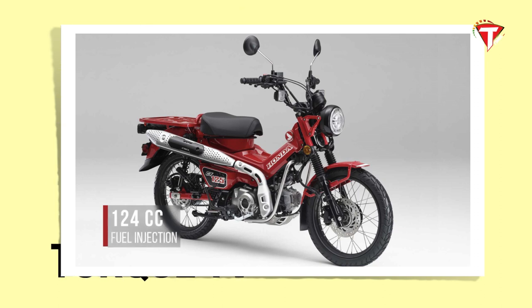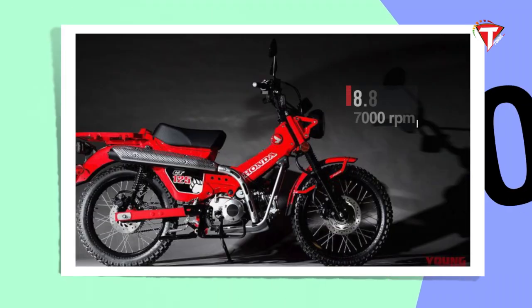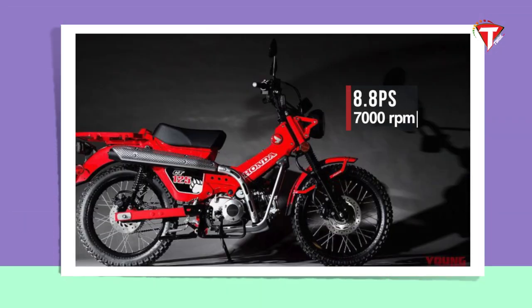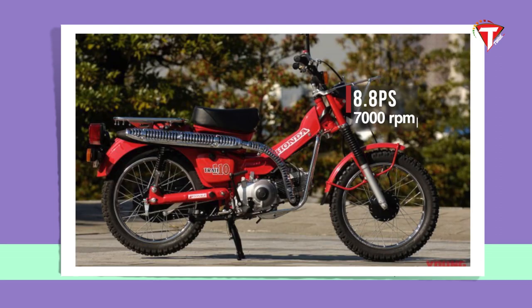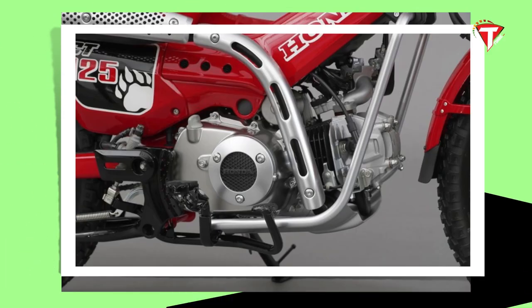This is the weight of 120 kg. The air-cooled engine is the CT-125 Hunter Cub. The power is 8.8 PS of power at 7,000 rpm. The torque is 12 Nm of torque at 4,000 rpm.